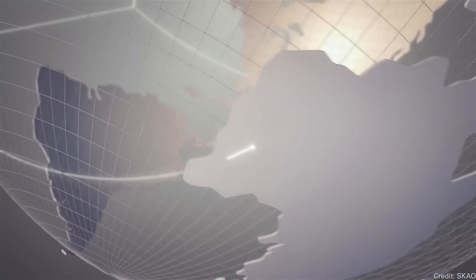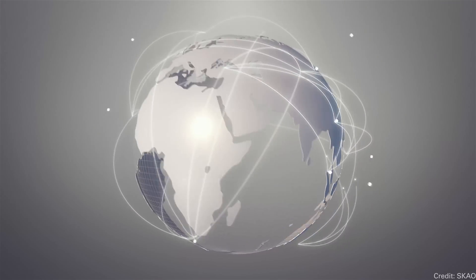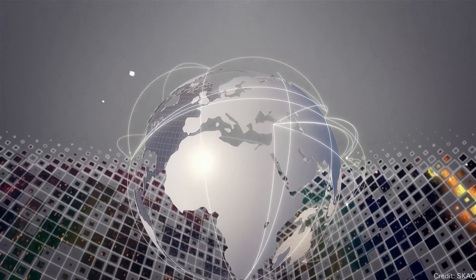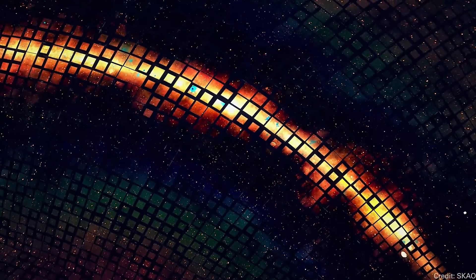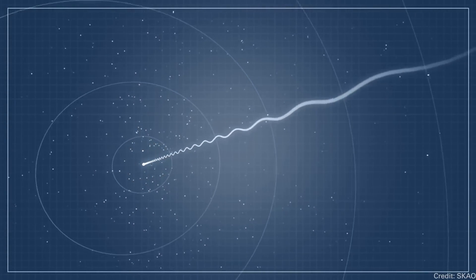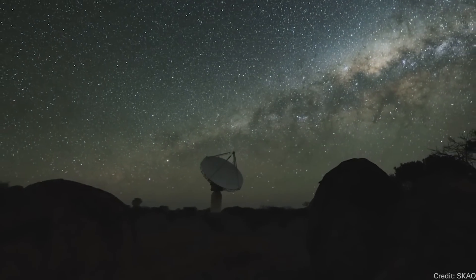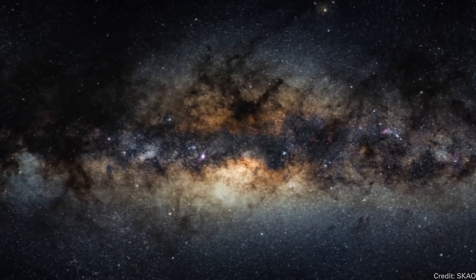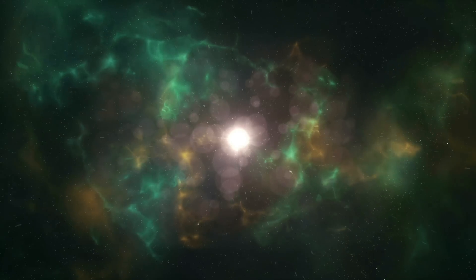There are so many things the Square Kilometer Array is going to go after. It's going to be scanning for pulsars, looking for transient events, detecting the magnetospheres of extrasolar planets to help determine if a place is habitable for life, and looking for signals from alien civilizations. But its big job is to probe into the region that no other telescope can look — as close as possible to the beginning of the universe.